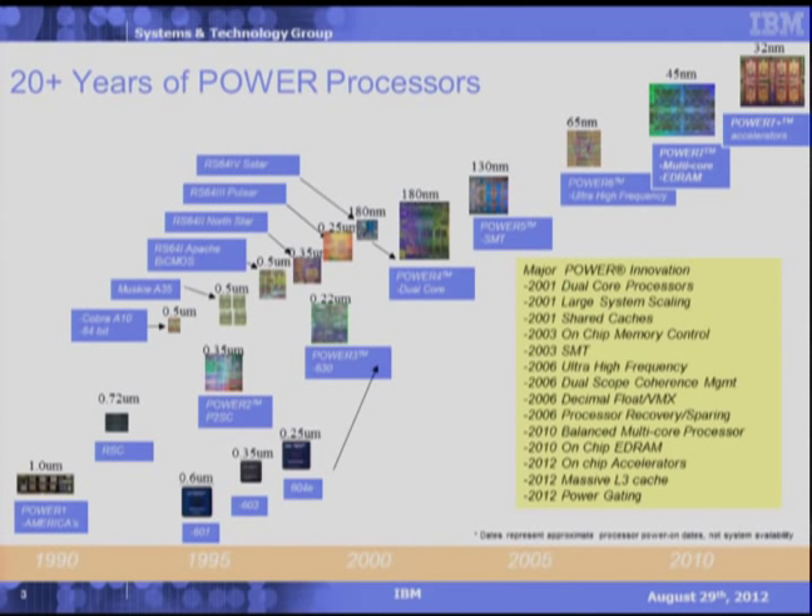Looking at the very recent past, the previous Power 7 processor featured both a multi-core implementation as well as embedded DRAM, which brought a new level of throughput leveraged by our system group for industry-leading performance. Power series has and will continue to evolve, and IBM remains strongly committed to the Power architecture. Let's discuss Power 7 Plus, the next step in this long line of leading-edge processors.